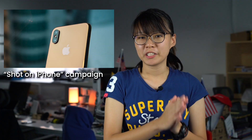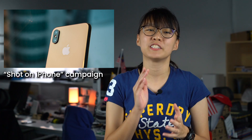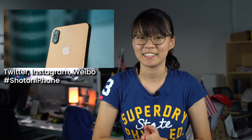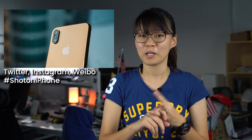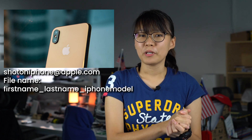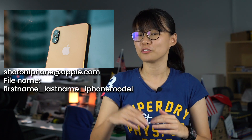Ever wanted to have your pictures featured on Apple's billboard? Here's your chance because Apple is calling for submissions worldwide for its Shot on iPhone campaign. If you're interested, you can submit your pictures starting from today until the 7th of February 2019. To participate, you can post your pictures on Twitter, Instagram and also Weibo with the hashtag ShotOniPhone. You also must include your iPhone model on your picture. You can also submit your photo at ShotOniPhone at Apple.com with the file format, your first name, your last name and also your iPhone model.